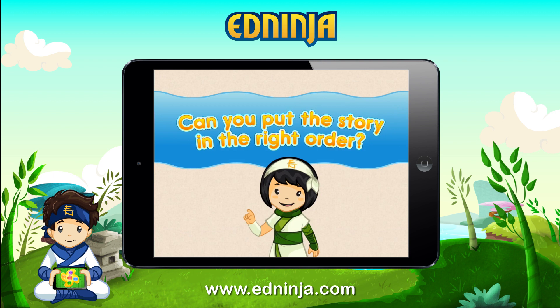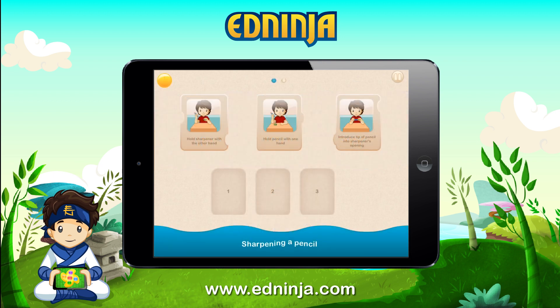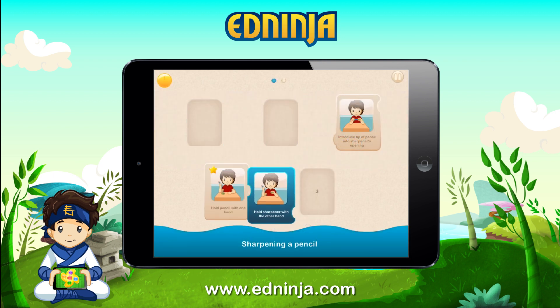Can you put the story in the right order? Sharpening a pencil. Hold pencil with one hand. Hold sharpener.